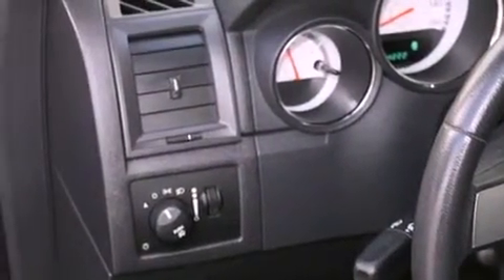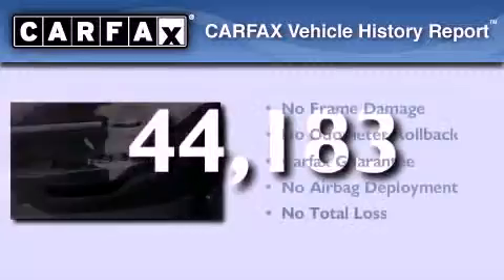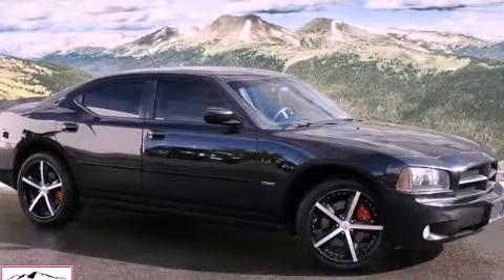Air conditioning with automatic climate control. This vehicle has fewer than 45,000 miles on the odometer, and it qualifies for the Carfax buyback guarantee. Please call today to reserve this vehicle for a test drive.